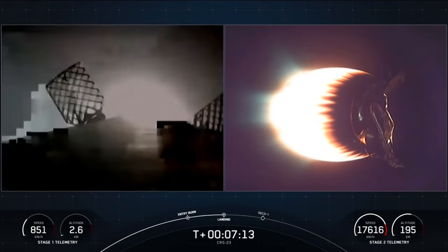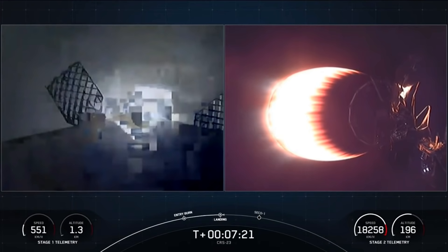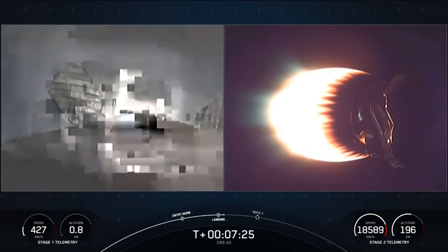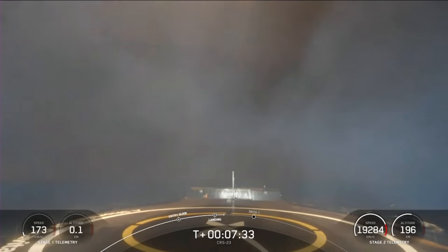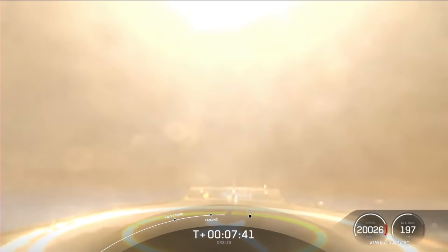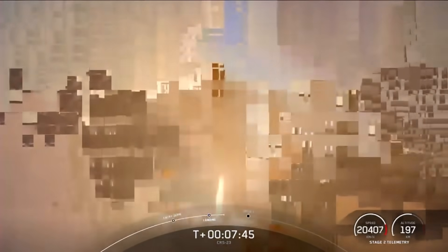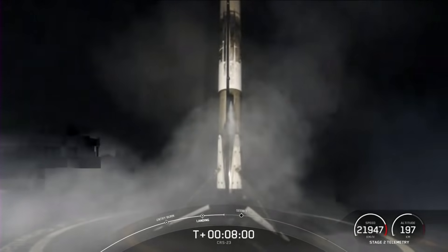Stage one landing burn startup. Stage one landing leg deploy. Stage one landing confirmed. And that is the 90th successful landing for an orbital class rocket and the very first for our new drone ship A Shortfall of Gravitas — that is a beautiful thing to see and a great way to start off today's mission.